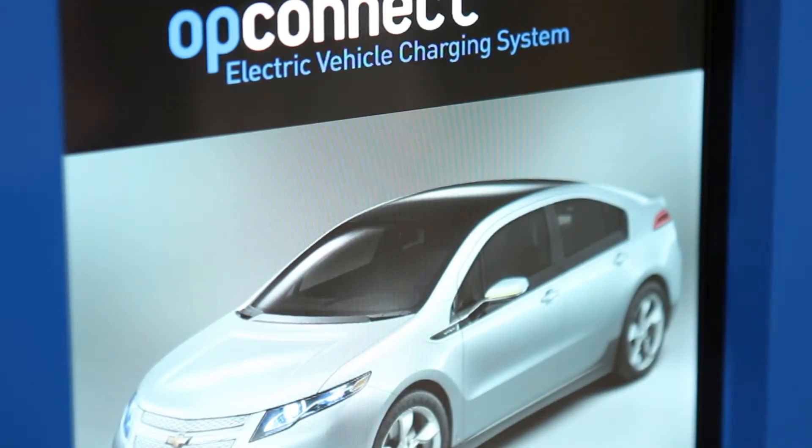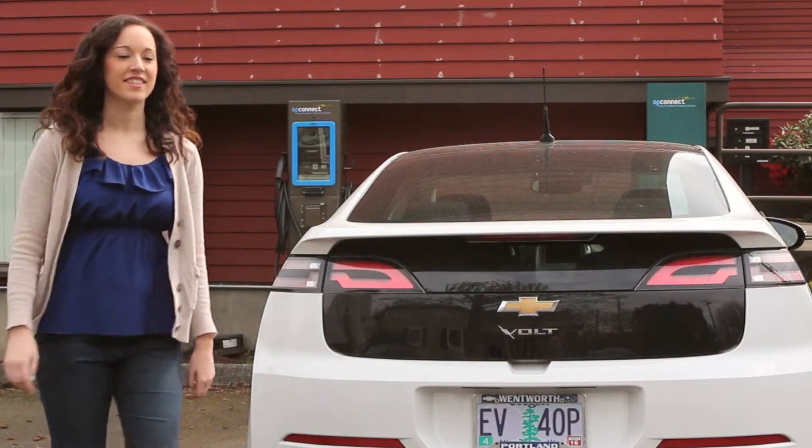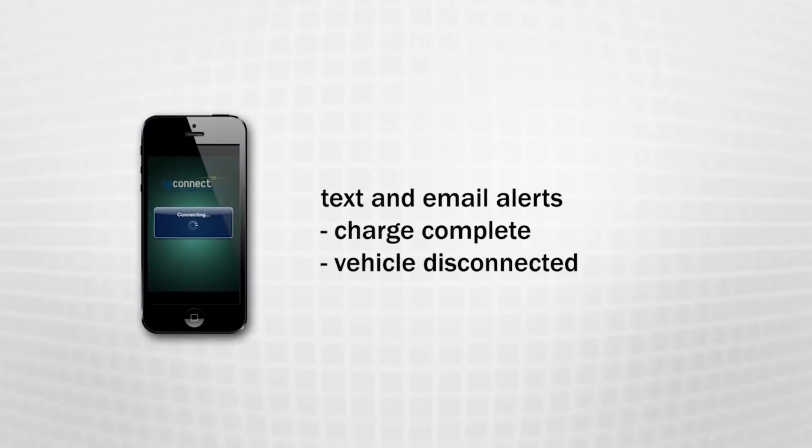Once we authenticate your account, we'll send you a message that your charging has been authorized. If you've configured alerts for your account, you'll also receive emails or texts when your vehicle stops charging and when it's disconnected from the station.